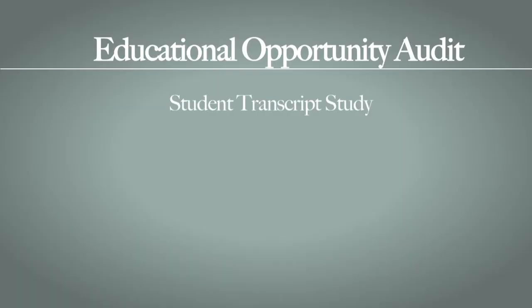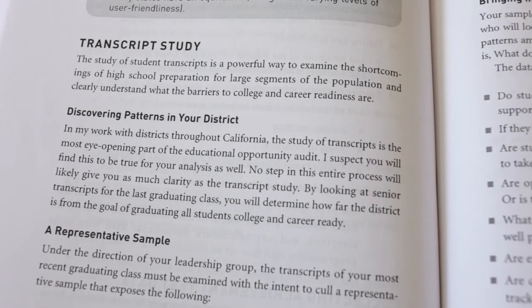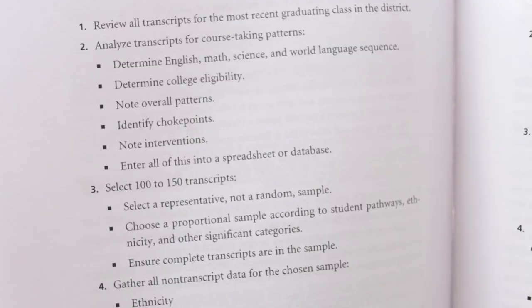The centerpiece of the Educational Opportunity Audit is a study of student transcripts. We look at the transcripts of your most recent high school graduating class and look backwards over the four years of high school to see what the journey really looks like. What kind of patterns are there in the courses students take? We ask that that data is disaggregated so you can see if the journey is different for students of color, students from poor backgrounds, English learners, and special needs kids.